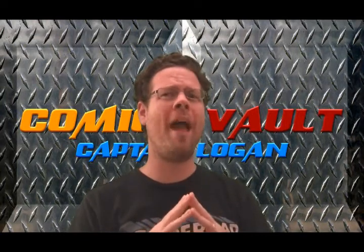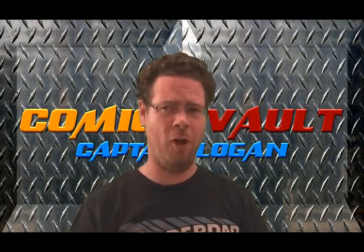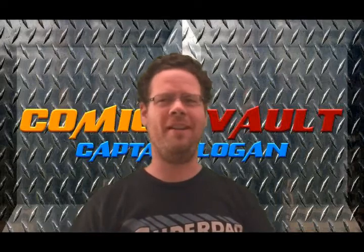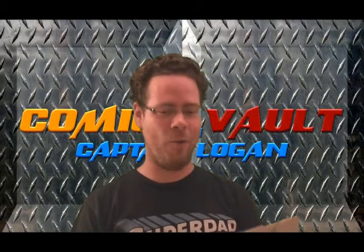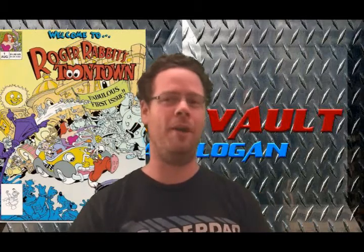Hello everyone, I'm Captain Logan and welcome to the wacky world of the Comic Book Vault. Today we're going to take a look at something odd that just happened to be lying around in my collection — Roger Rabbit's Toontown number one.